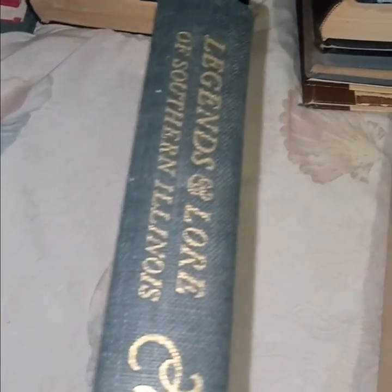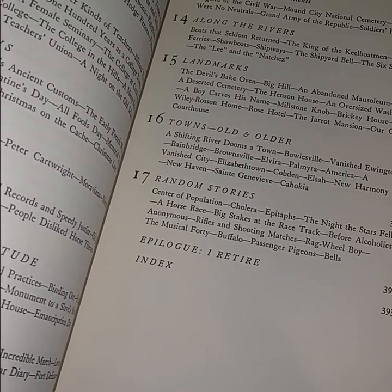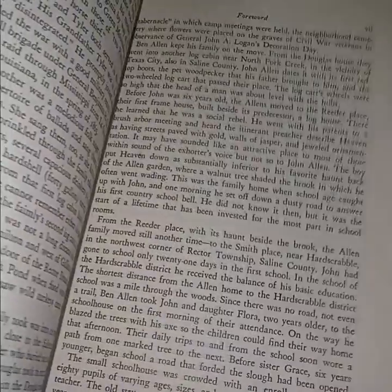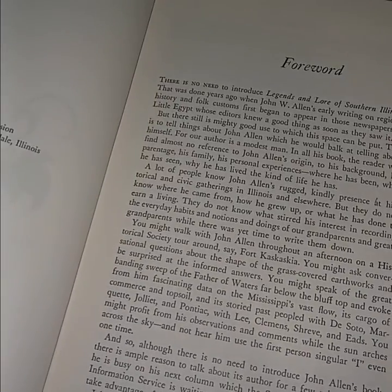'Legends and Law of Southern Illinois' — I assume this is somewhere near Missouri. I don't really know much about southern Illinois. There's a chapter on the Devil's Bake Oven, a deserted cemetery, an abandoned mausoleum — this may actually be near Louisville, I think. Anyway, I don't know anymore. I bought it because it's worth money.